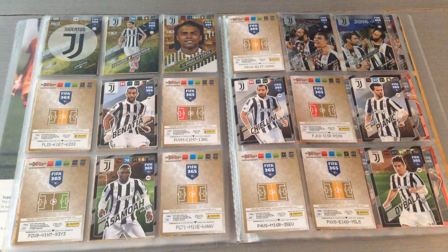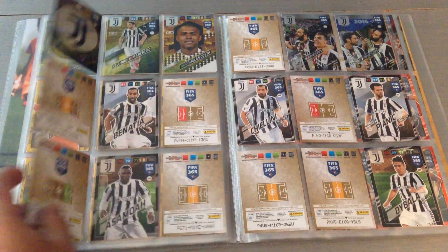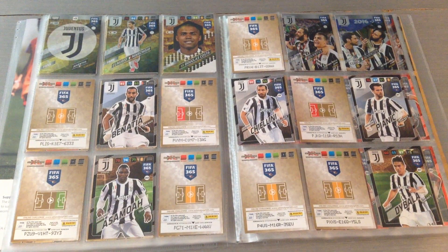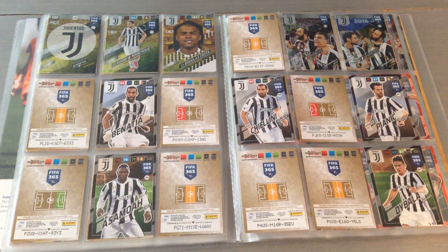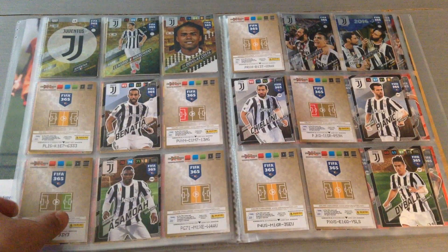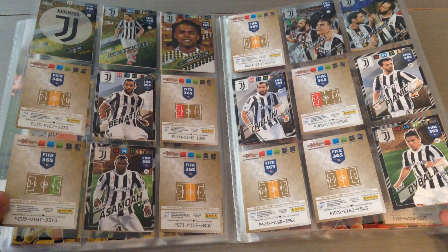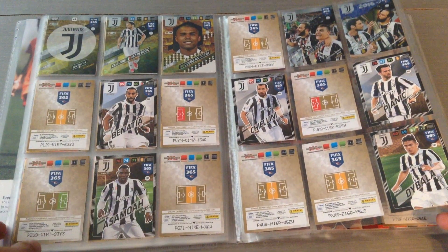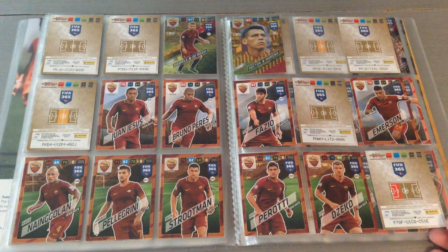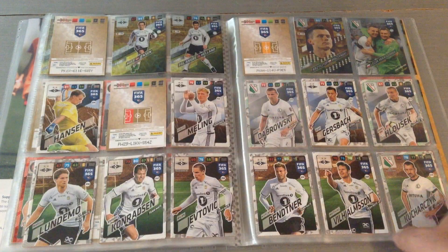Now here is where all the numbers change. After Borussia Dortmund in the UK edition it's Ferencvaros of Hungary, but in the Nordic edition they're replaced by Juventus, who were after Ferencvaros in the international edition. So the numbers start changing here and we start having a few empty slots. For Juve I'm only missing one fan card and six or seven teammates — I can't replace them with the UK edition because the numbers are different. Same for Roma, followed by Feyenoord. All the numbers have changed for these teams from now on.